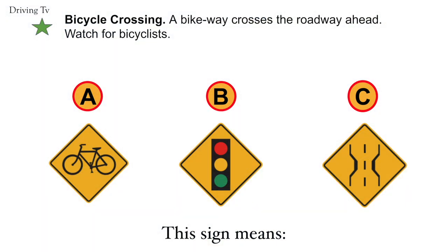Bicycle Crossing. A bikeway crosses the roadway ahead. Watch for bicyclists. Correct answer is A. Bicycle Crossing.